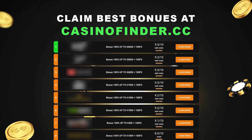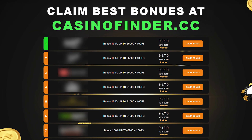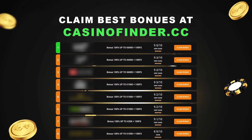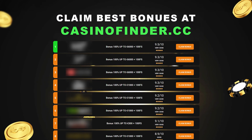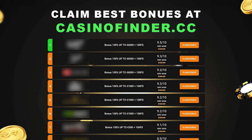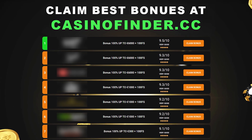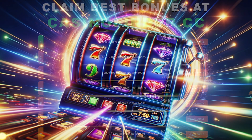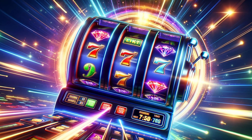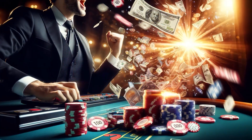But before we jump into it, let me quickly remind you about our sponsor for today's video, CasinoFinder.cc. If you're looking for the best online casinos and the most attractive bonuses tailored specifically for your country, CasinoFinder.cc is your go-to website. It's a powerful search engine that makes finding your perfect online casino a breeze. So after this video, make sure to check out CasinoFinder.cc and elevate your gaming experience.